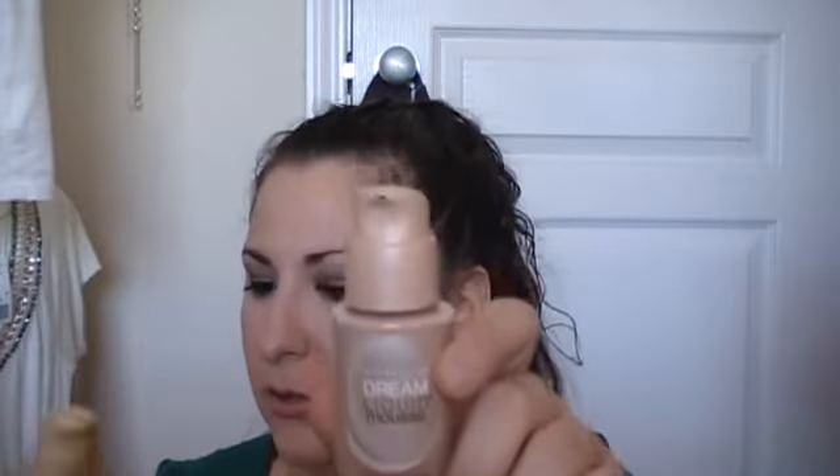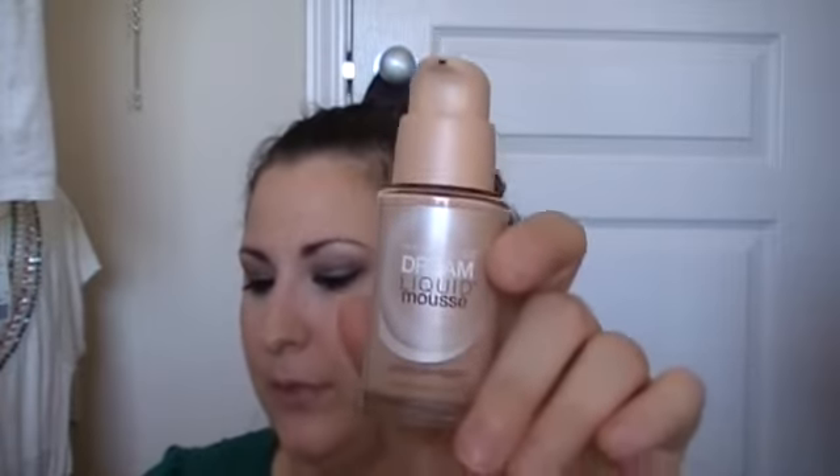I think it actually makes my skin look worse than it is, and those of y'all that watch me know I don't have problematic skin. But it doesn't make it look any better — it kind of makes it look boring. I just don't like it. I have it in two colors: Classic Ivory Light 2 and Nude Light 4. So these are going to go back to the drugstore.